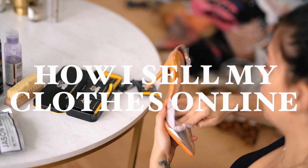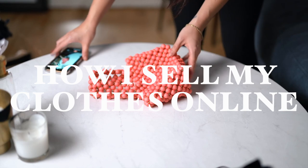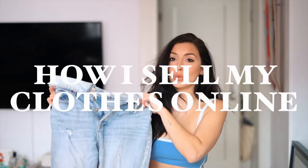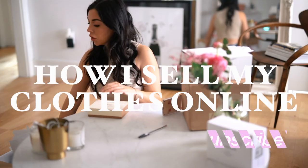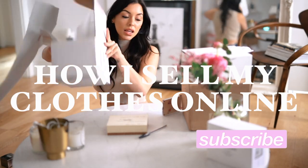I'll walk you through how I prepare the orders, how I take the photos, and how I ship them out. As we're all stuck at home right now, or I'm assuming we are, it's a great time to go through your things and get rid of what you don't need. I hope this video helps you out if you're just getting started on selling things online or if you just wanted to see how someone else does it.